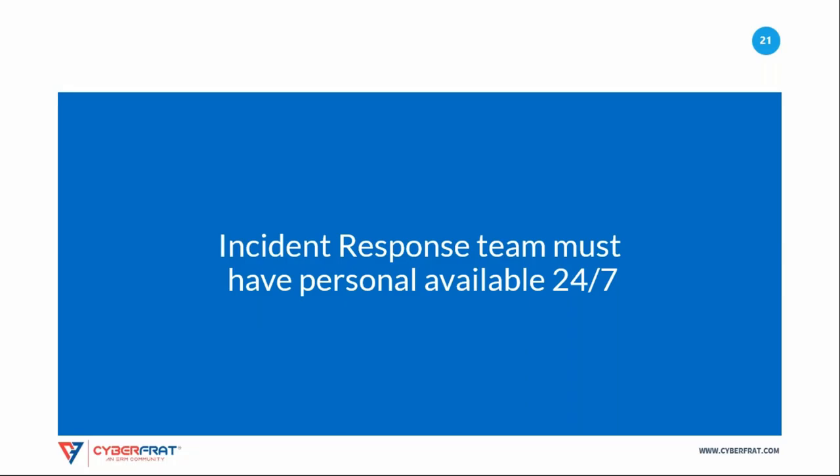Incident handling is a wonderful professional development opportunity and helps team members keep their technical skills sharp.